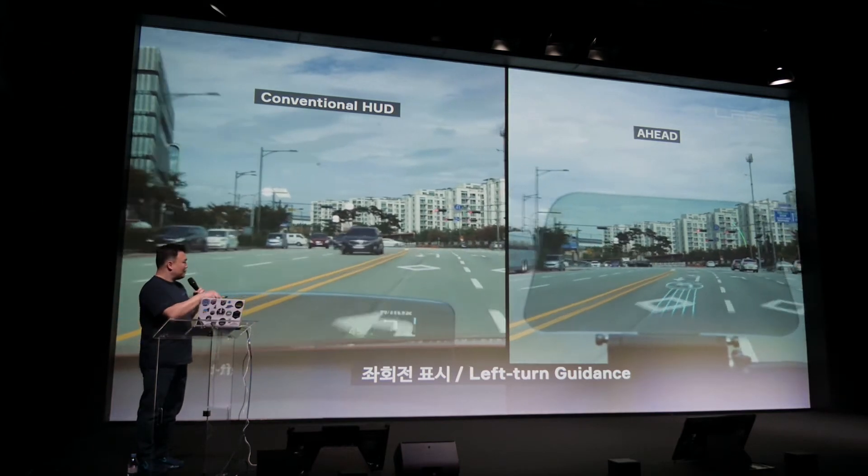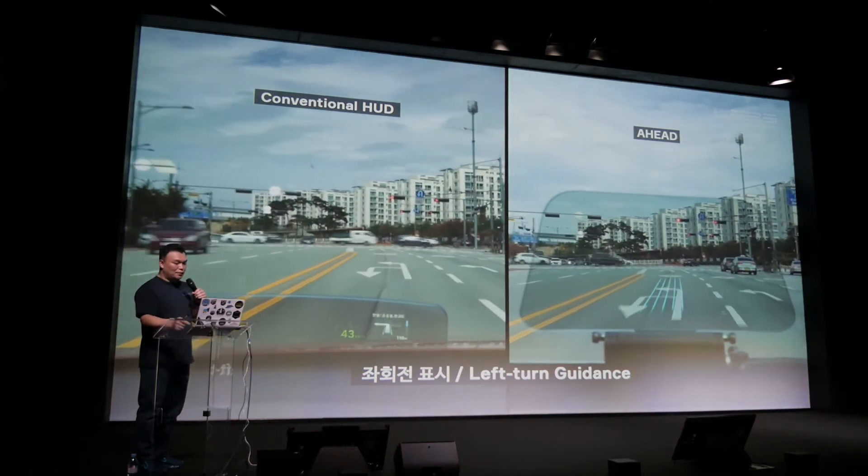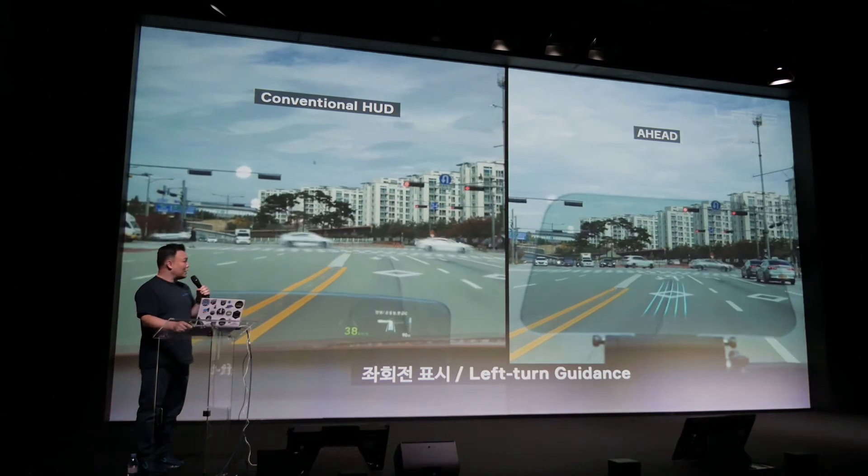We have this combiner type now, but we are developing a direct windshield projection type as well. I want to talk about robotics. The first robot we developed was M1, an indoor 3D HD mapping robot.